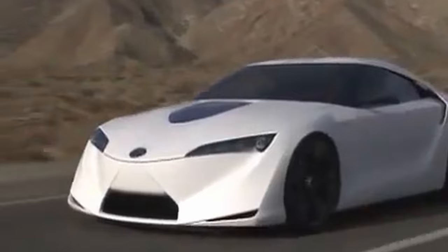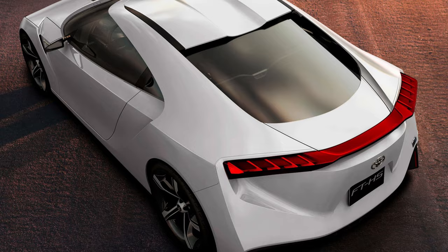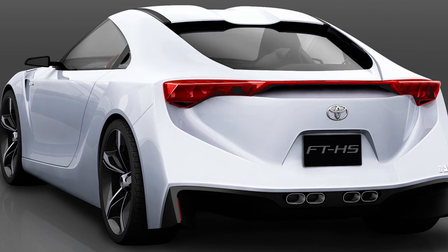The FT-HS is a hybrid concept car, the result of a joint venture between Calty and Toyota's California-based Advanced Product Strategy Group. The name is short for Future Toyota Hybrid Sports. The design brief was: what is a suitable sports car for the 21st century? The FT-HS is powered by a 3.5-liter V6 which, combined with the hybrid system, puts up 400 horsepower.